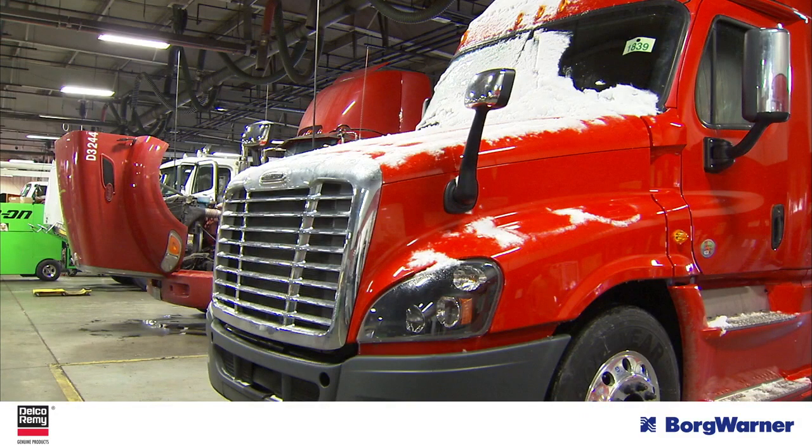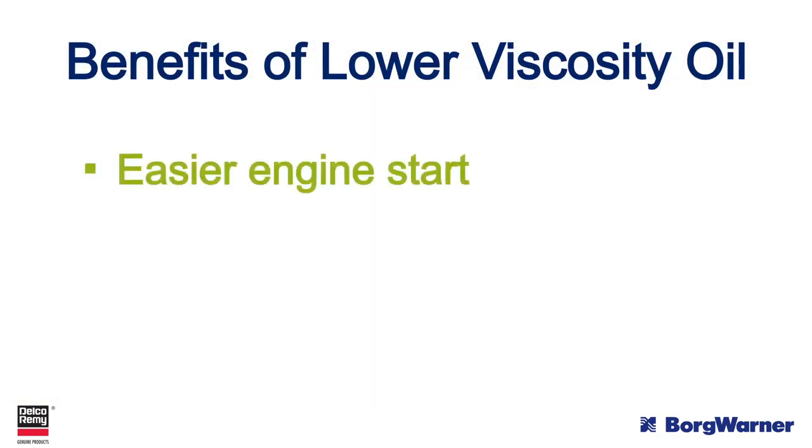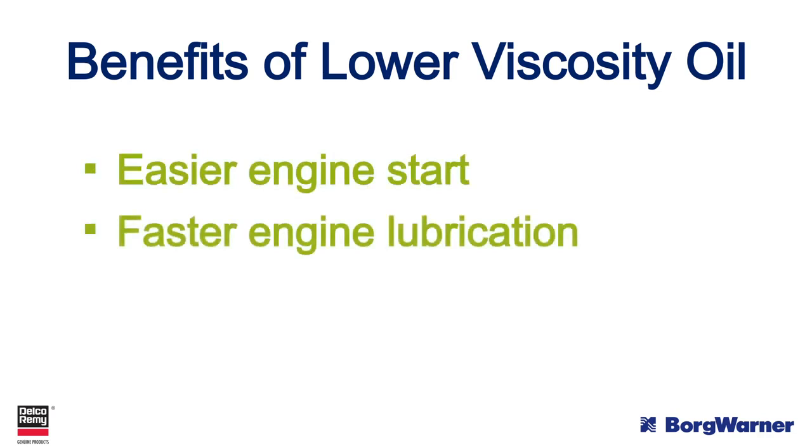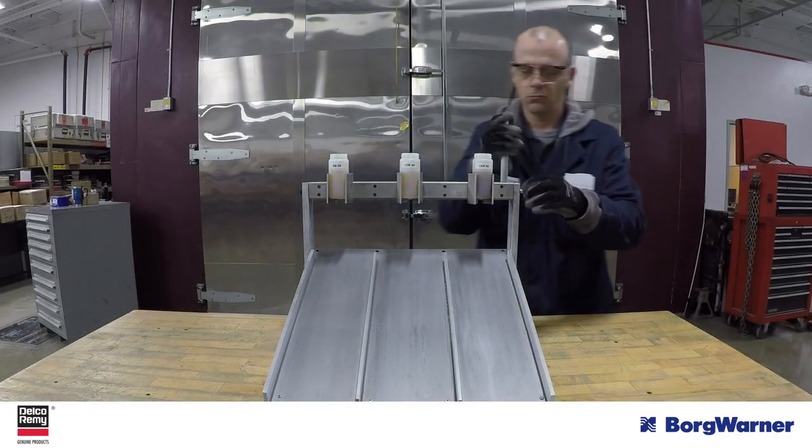The first factor is oil viscosity. Switching to a lower viscosity oil during the winter season offers benefits like easier engine start, faster engine lubrication, and less energy consumption at engine start. The lower viscosity oil will flow better at a lower temperature.